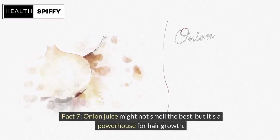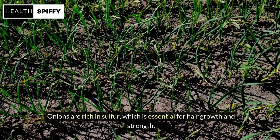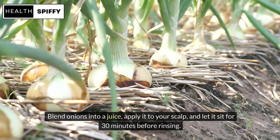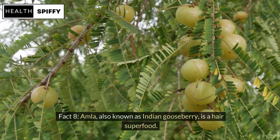Fact 7: Onion juice might not smell the best, but it's a powerhouse for hair growth. Onions are rich in sulfur, which is essential for hair growth and strength. Blend onions into a juice, apply it to your scalp, and let it sit for 30 minutes before rinsing. Embrace the tears, because they're worth it for luscious locks.